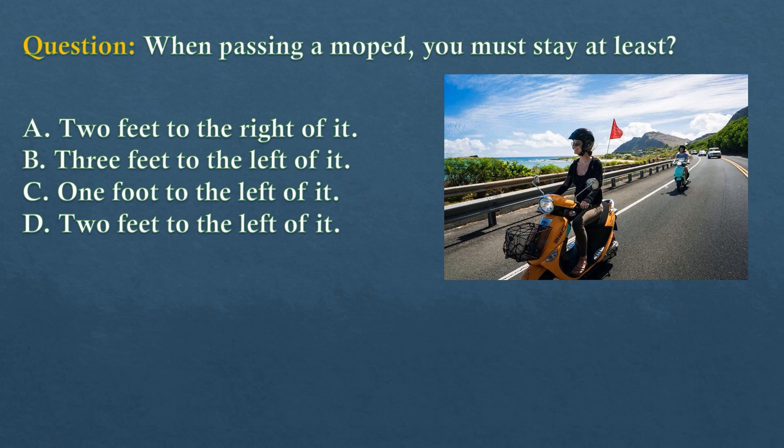Question. When passing a moped, you must stay at least... Option A: Two feet to the right of it. Option B: Three feet to the left of it. Option C: One foot to the left of it. Option D: Two feet to the left of it.